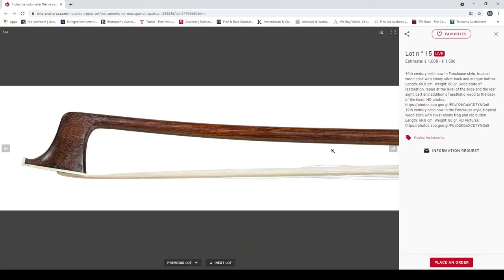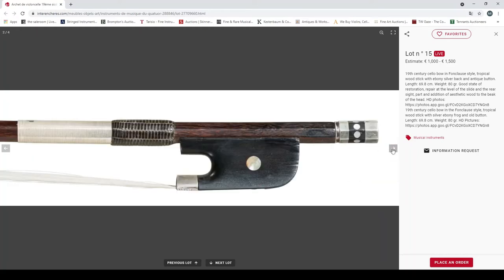A 19th century cello bow in Fonclause style, tropical wood with ebony button, good state of restoration. Repair at the level of the slide and rear sight, and addition of aesthetic wood to the beak of the head. Yeah, looks like there's something added there — just examining that button.